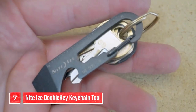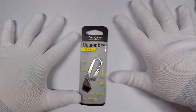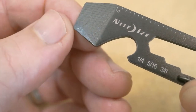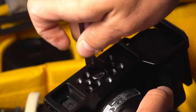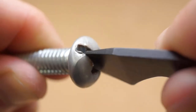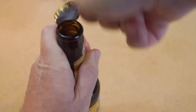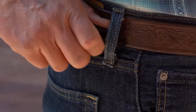Number 7. NightEyes Do-Iki Keychain Tool. One notable feature of the Do-Iki Key is its TSA-friendly design. With no sharp edges and a limited number of tools, you can carry this multi-tool with you on a flight without worrying about it being confiscated at security. And with its box cutter feature, it can come in handy when opening packages or cutting through tape. While the Do-Iki Key may not have a Phillips screwdriver, it does come equipped with a flat screwdriver, which can be useful for a variety of tasks. And with its carabiner clip, it's easy to attach to your keychain or backpack without taking up too much space.